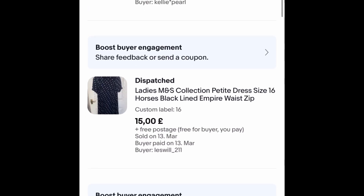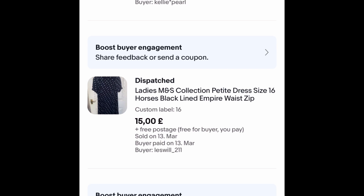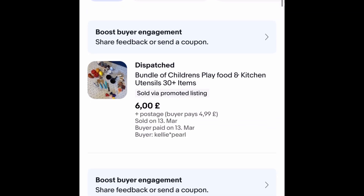This is my own dress — an M&S Collection one with horses all over it, size 16. I've lost some weight now so I can get rid of it. I got an offer of £15 free postage on that. This is Dexter's play food — Dexter's my son — so I took an offer of £6 with £4.99 postage. That's another personal sale and it sold pretty quick.